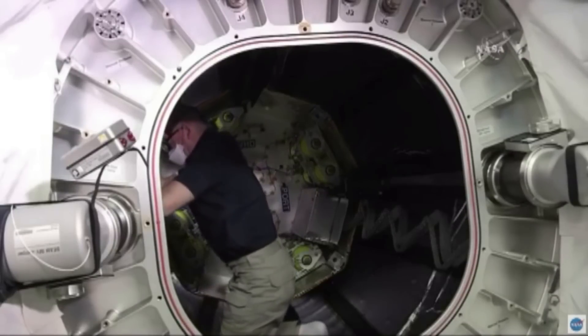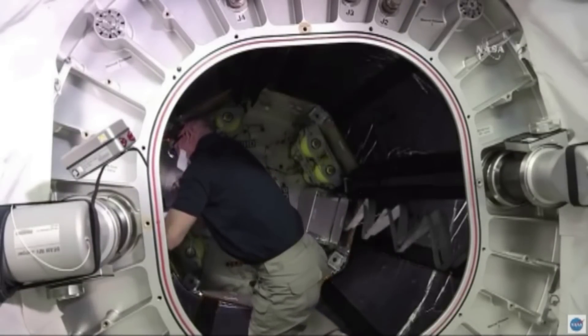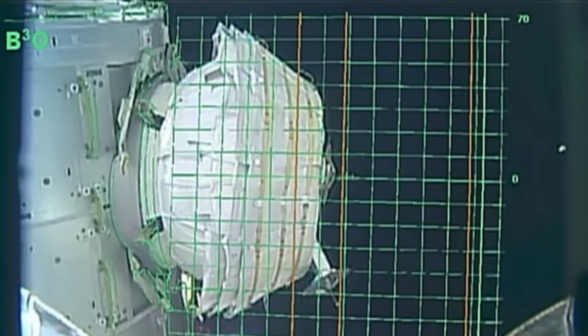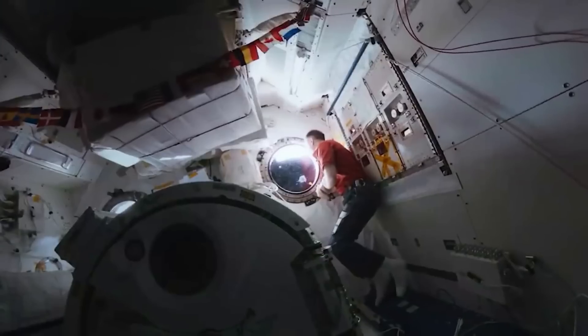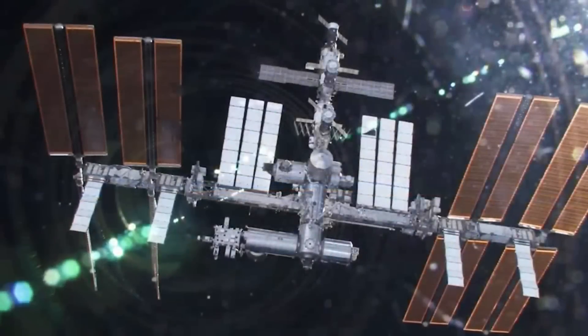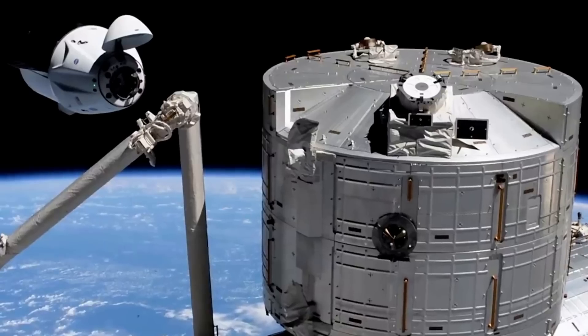The BEAM is composed of two metal bulkheads, an aluminum structure, and multiple layers of soft fabric with spacing between layers, protecting an internal restraint and bladder system. It has neither windows nor internal power. The module was expanded about a month after being attached by its common berthing mechanism to the space station. In July 2019, an engineering assessment certified BEAM's ability to remain attached to the station until 2028, as it has exceeded performance expectations and become a core cargo storage module on the volume-constrained station. A contract extension will be required to allow BEAM to serve its extended operational lifetime.